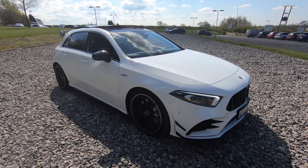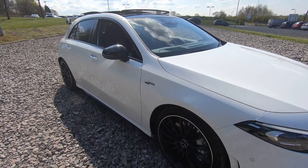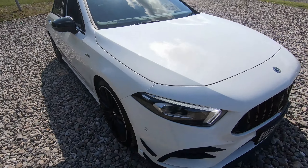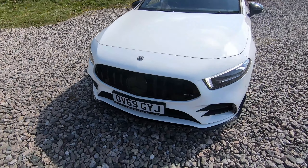Here we have a 2019 Mercedes-Benz A35 AMG 4MATIC Premium Plus. This vehicle comes with four 19-inch AMG alloy wheels in excellent condition, complemented by the AMG calipers just behind. At the front we've got the black Mercedes badging and front splitter just there.